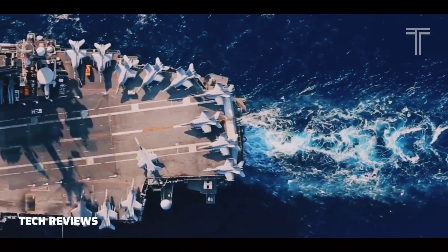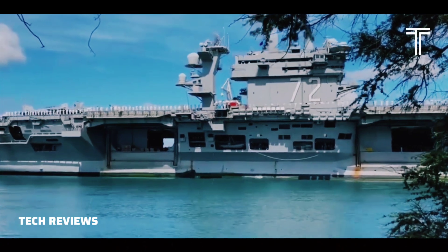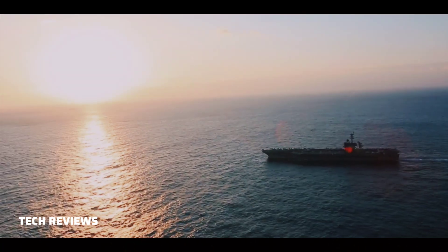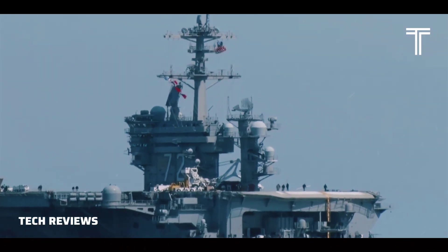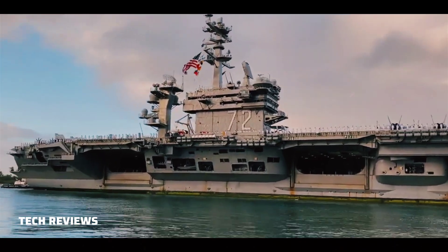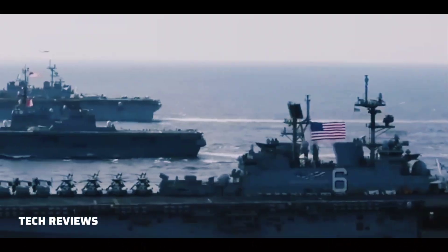USS Abraham Lincoln is fitted with an SLQ-32A(V) countermeasure suite and SLQ-25 Nixie torpedo countermeasures systems. The Nimitz-class vessel is propelled by two Westinghouse A4W nuclear reactors powering four steam turbines, which propel four shafts to generate 260,000 shaft horsepower (194 MW). The ship is fitted with two rudders and has a maximum speed of 30 knots.